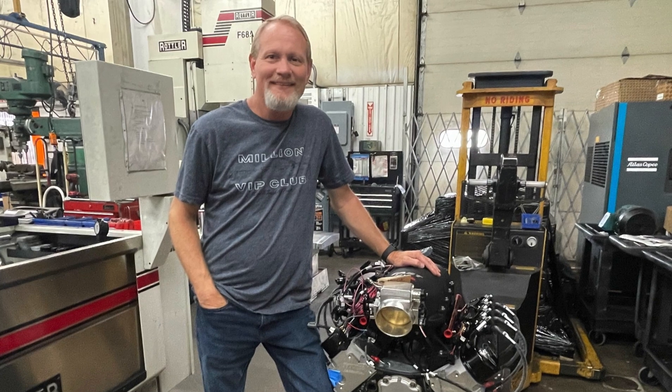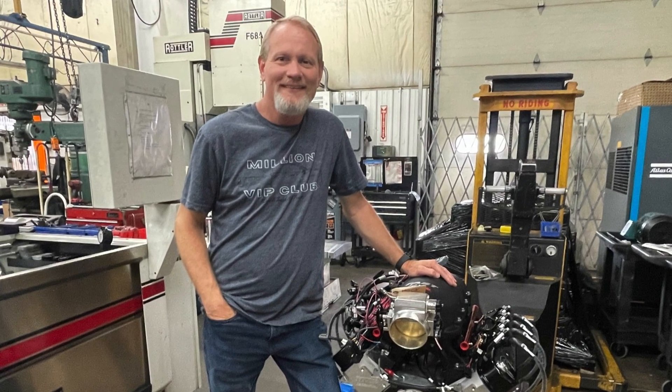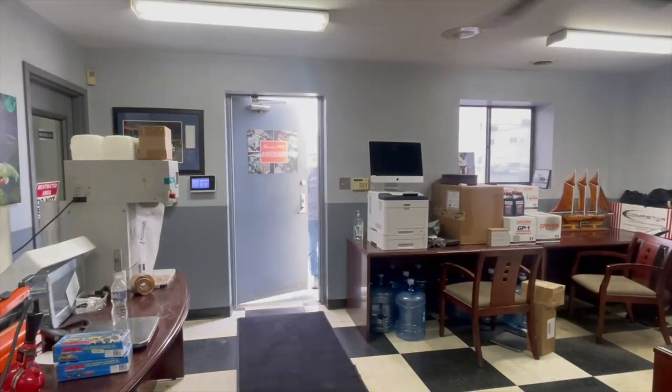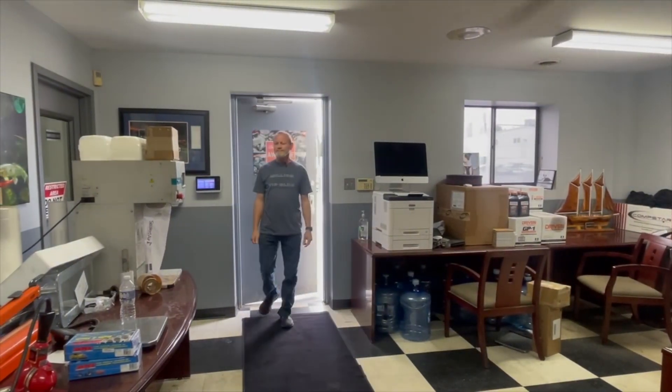Christmas came early for the lucky winner, Randall Sipes of Kearney, Missouri. Randall flew in on September 13th for a shop tour and to see his engine run on the dyno.